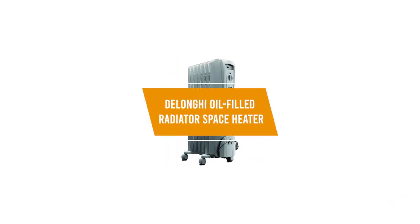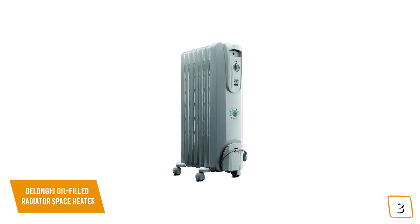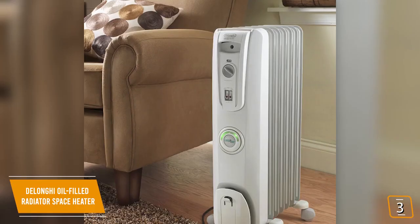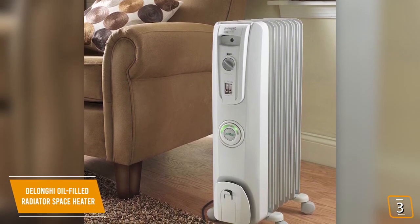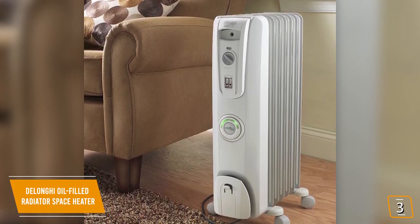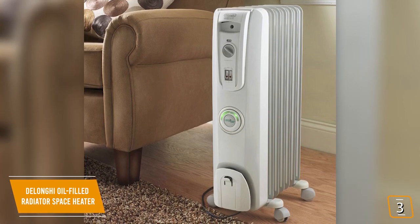The third product on our list is the DeLonghi Oil-Filled Radiator Space Heater. This is our best oil space heater. If you're looking for an affordable solution to heat up a medium-sized space without drying out the air like electric space heaters, then the DeLonghi Oil-Filled Radiator is a great option, currently priced at $90. It's constructed from high-quality steel and resembles a standard heating radiator, but it's totally portable and filled with pure diathermic oil for stable, efficient heating.